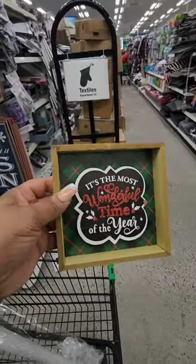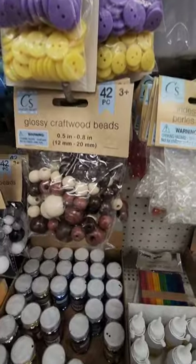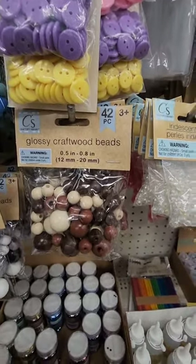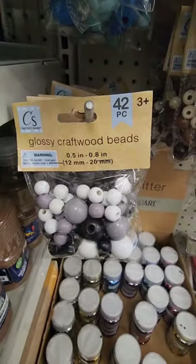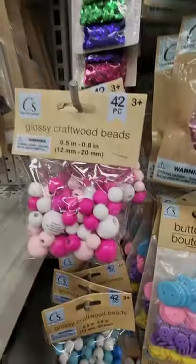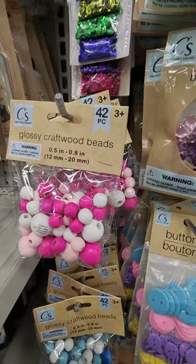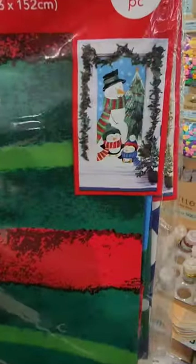The wood on the signs has just a strange color to it — I don't know if that's intentional — and there is hanging hardware on the back. New craft beads finally in Greenville! These are glossy craft wood beads, 42 pieces. They have different shades of brown, gray, white, black, blue, and pink. Even if you don't have a DIY in mind right now, it's always good to put them in your craft bin.